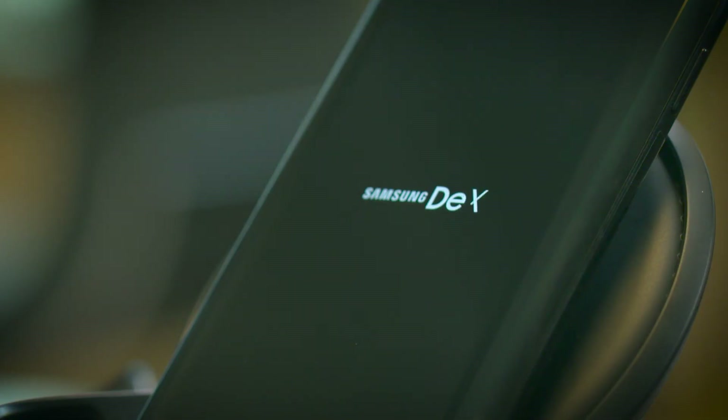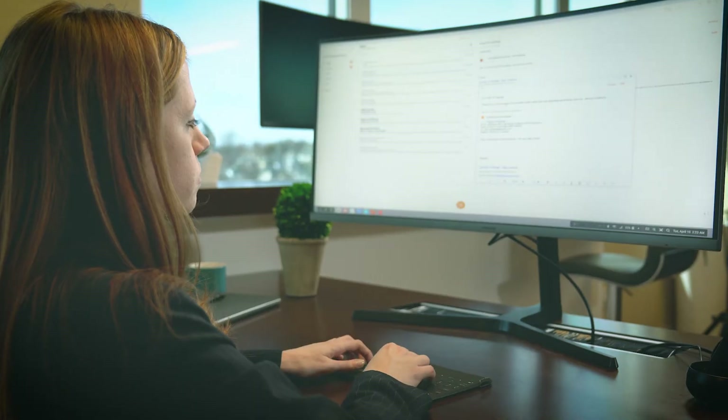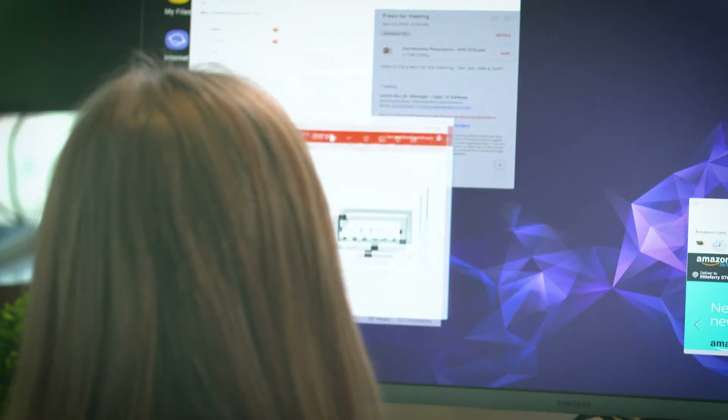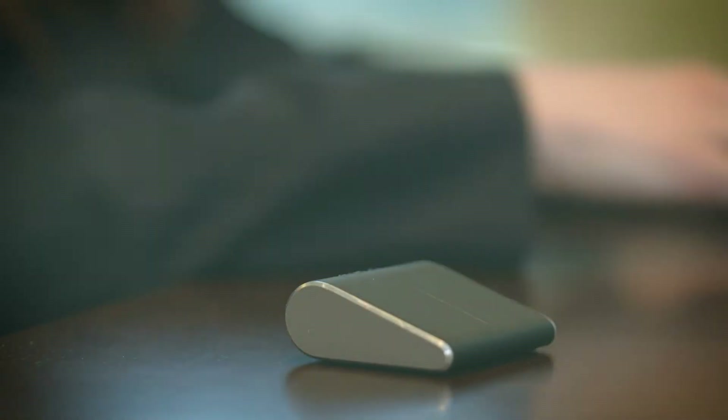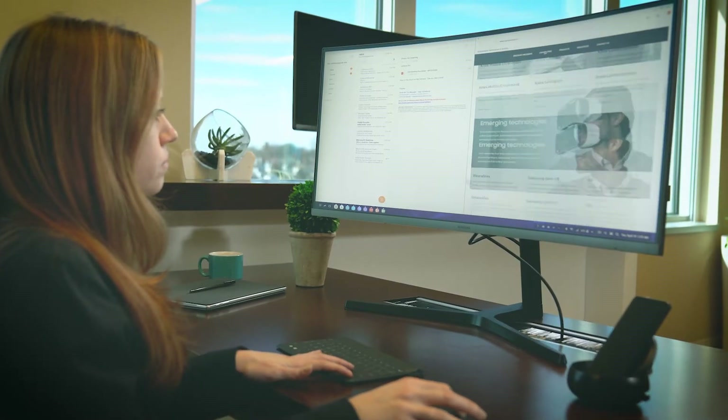Dex provides you the capability to have a PC-like experience from your smartphone. So you have access to your email, browser, and other applications simultaneously. When you have access to a mouse and keyboard and a larger display, it's just like you are at your desktop. Click and adjust, it's that easy.